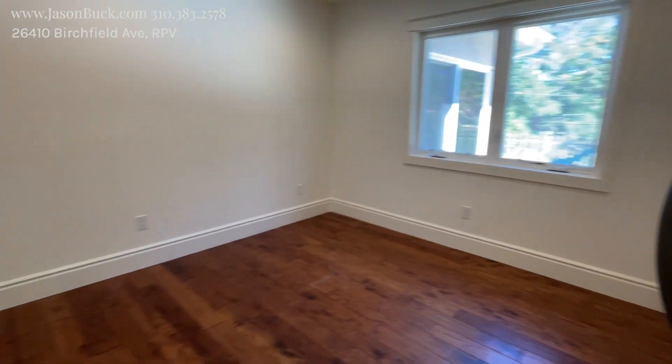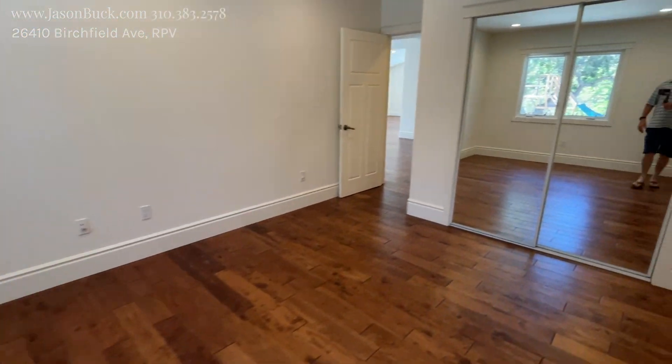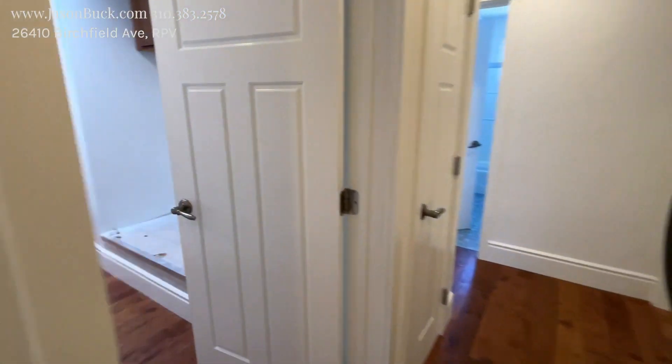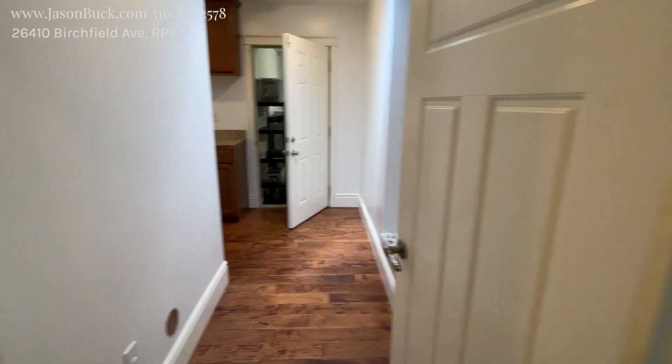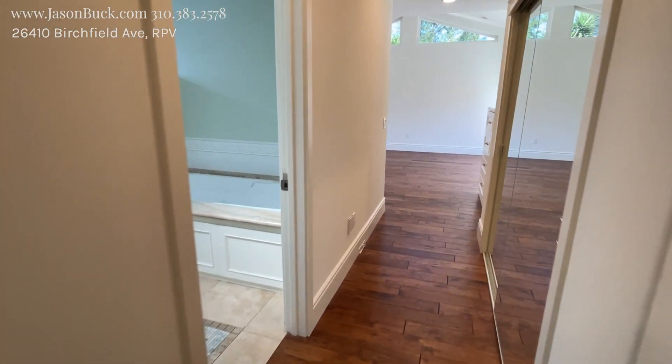By good-sized — measuring it out, that's about 15 by 18 feet. My steps are pretty accurate. Down the hall, we have laundry and garage access, one small room, and another bedroom. And then this is the master.